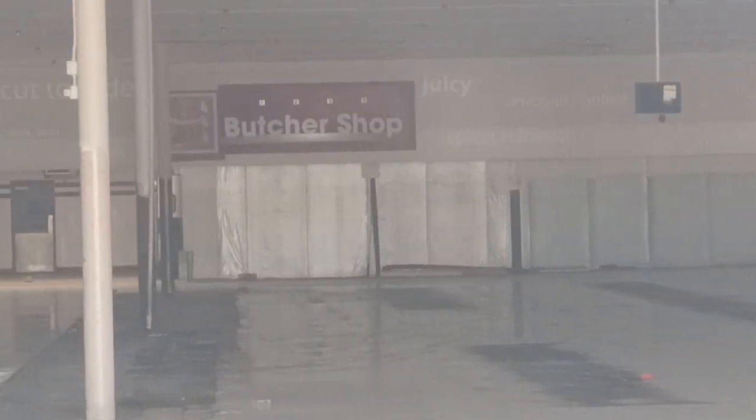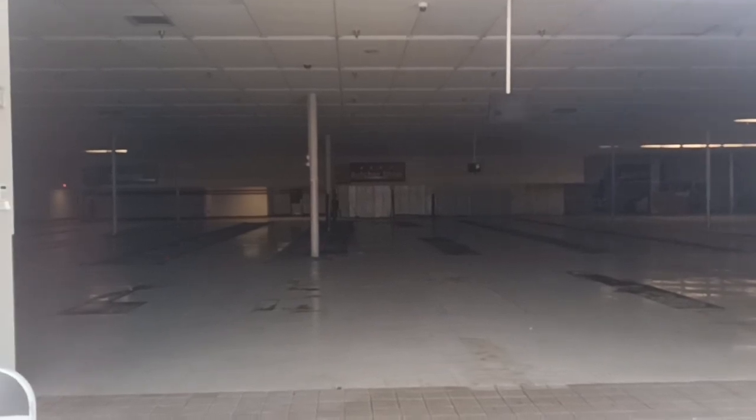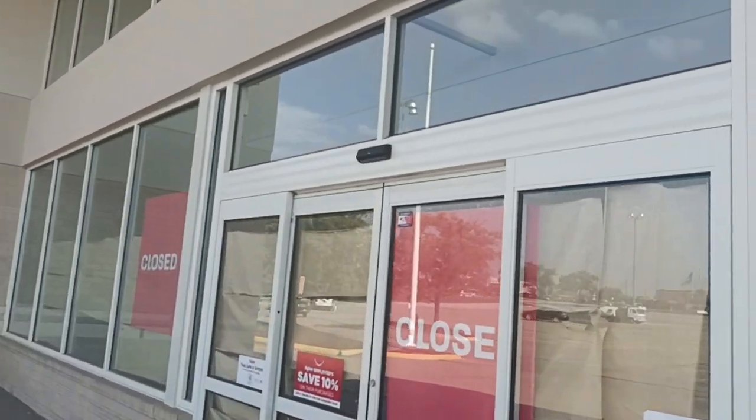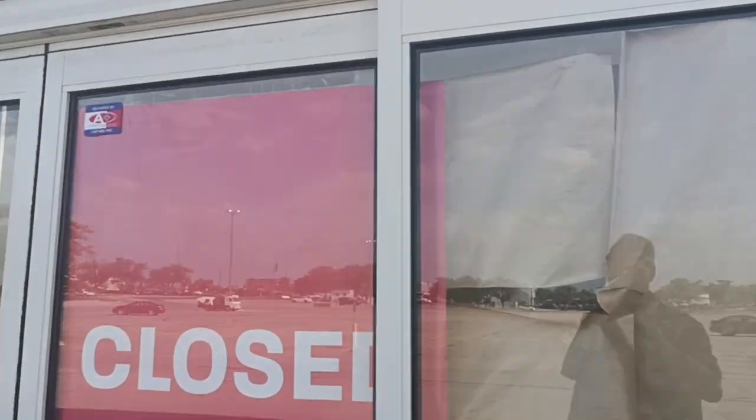It says Delicatessen on the left there. There's a bunch of department signage still up. Hy-Vee stores are pretty nice, but like I said they're expensive. A lot of them have Wall Burgers in them.